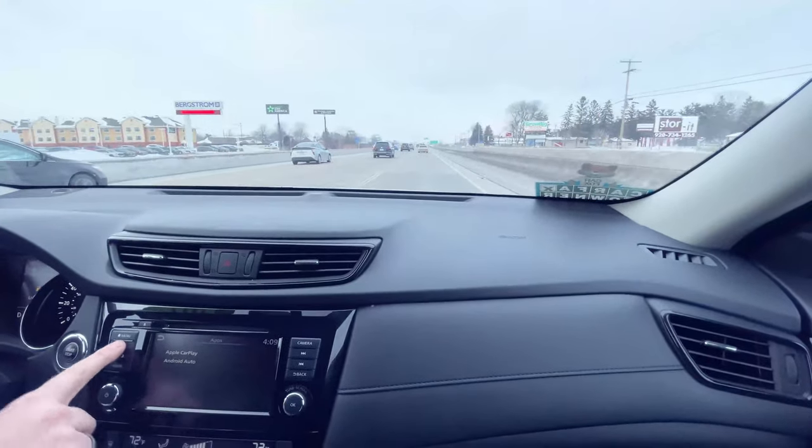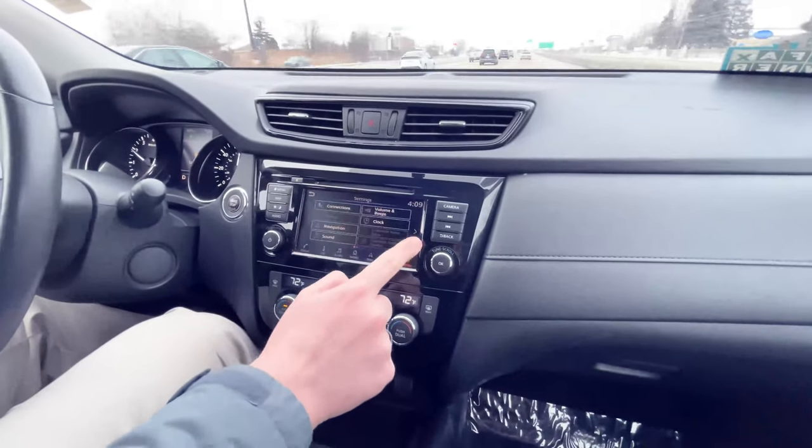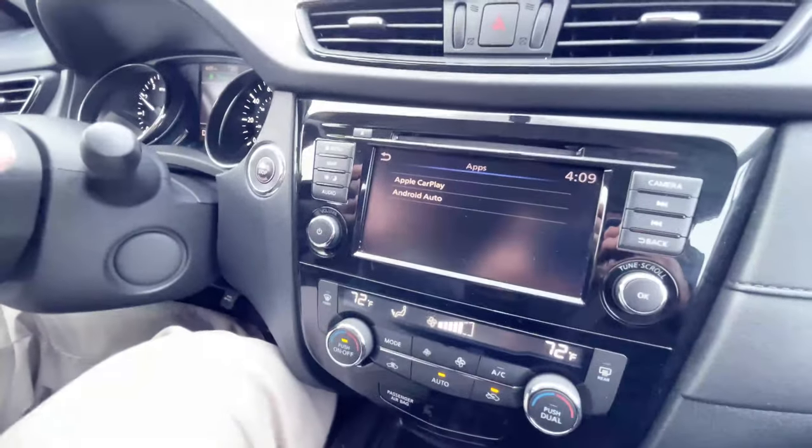Now of course this vehicle also has features such as on-screen navigation, and for you audiophiles, Apple CarPlay and Android Auto for full smartphone connectivity.